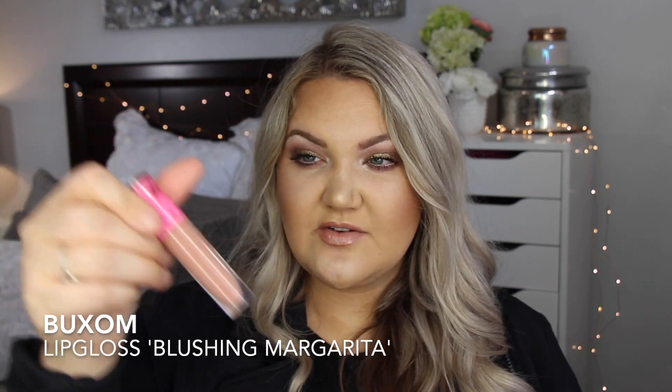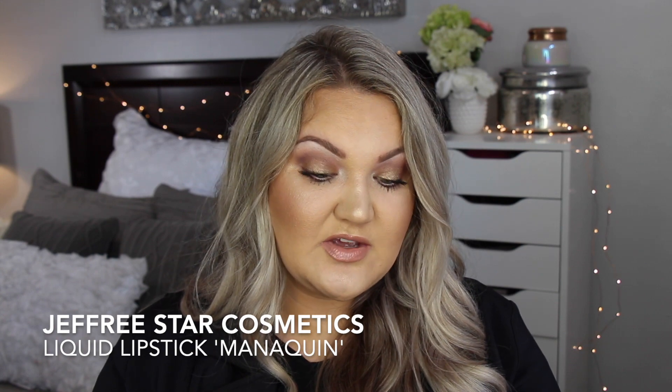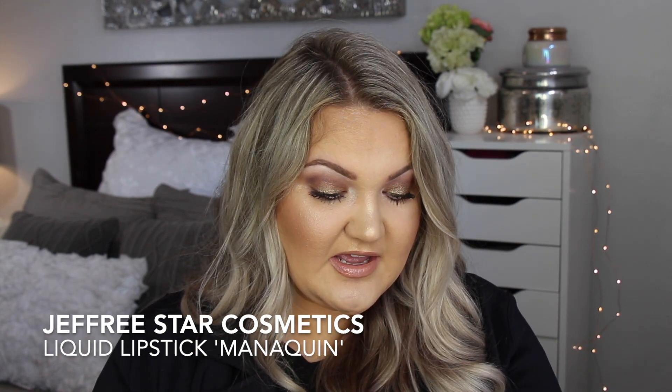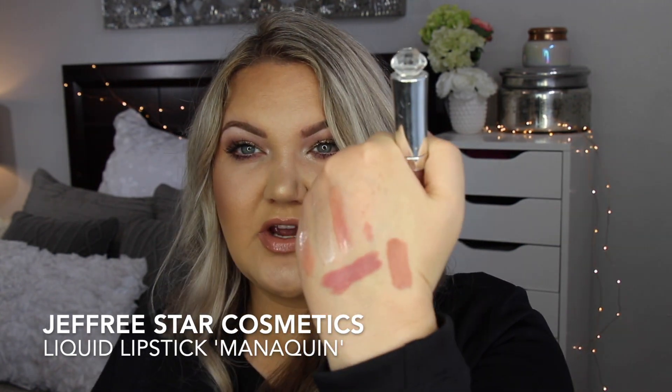And then this liquid lipstick from Jeffree Star in Mannequin is a really nice go-to — my go-to liquid lip that I used this year. It's just this perfect nudie color. I'm sure I forgot some products, but honestly when it boils down to it, those were the products closest to me and the ones I grab for all the time.